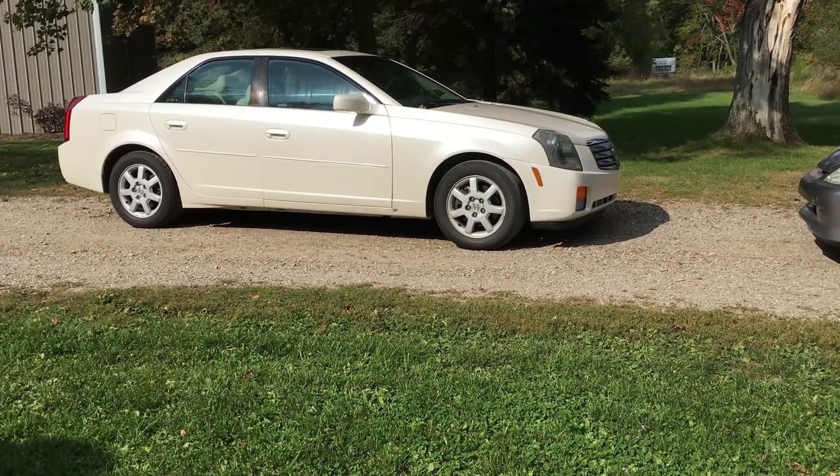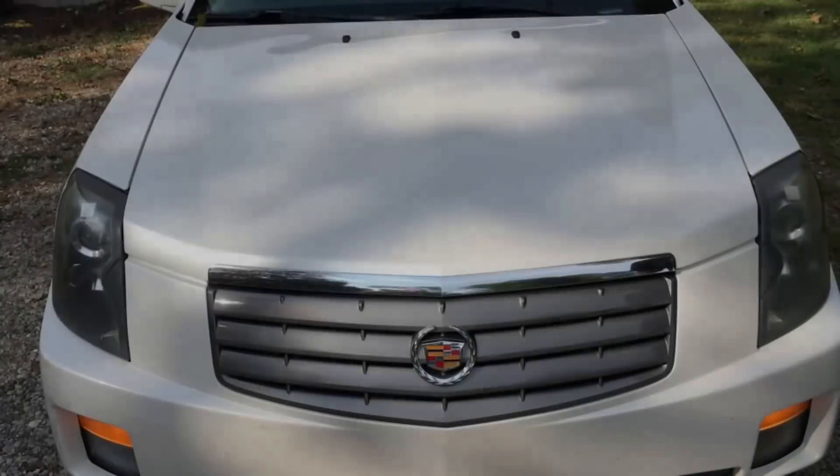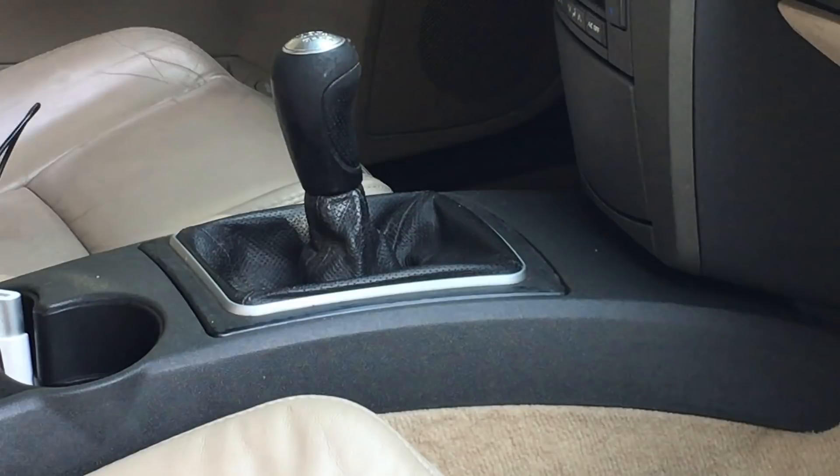Over here we have a 2007 Cadillac CTS. This semi-vintage Caddy tips the scales at a modest 3,500 pounds — actually not too heavy for a Cadillac. Under the hood is hiding a little 2.8 liter V6 that produces 210 horsepower at 6,500 RPM, and 194 foot-pounds of torque at 3,300 RPM. Not exactly a torque monster like Cadillacs in the past, but this one gets along just fine. This Cadillac has a secret weapon when it comes to gas mileage: a 6-speed manual gearbox, which is definitely unusual for Cadillac. The manual gearbox gives the Caddy a sports car feel and also provides a boost to the fuel economy.